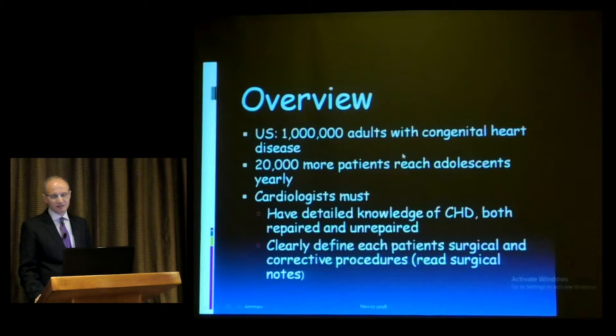Approximately there are 1 million adults with congenital heart disease in the US, and 20,000 every year reach adulthood with congenital heart disease. Cardiologists must have detailed knowledge of congenital heart disease, both repaired and unrepaired, and clearly define each patient's surgical and corrective procedure.